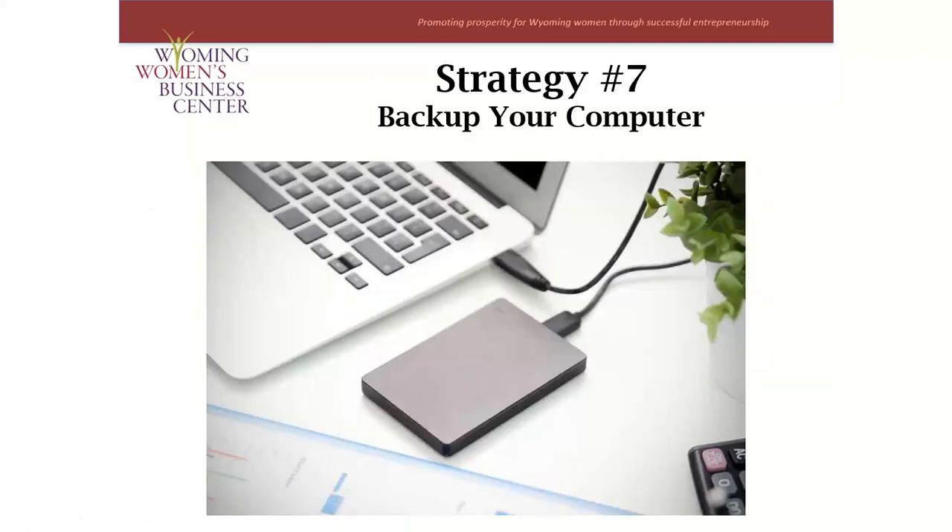Strategy number seven: if you don't already have a strategy to back up your computer, this is something you need to figure out. You want to ensure your files are secure and easy to restore. As soon as your computer files are organized, you should back up everything and make sure you're going to be able to access that backup. Some things are just irreplaceable, and you do not want to be without a backup if something bad were to happen. We will be going over this topic next week in our Let's Get Organized series — make sure to sign in next Tuesday at noon to learn about backup options that might work for you. And this concludes the seven strategies to organize your computer files.